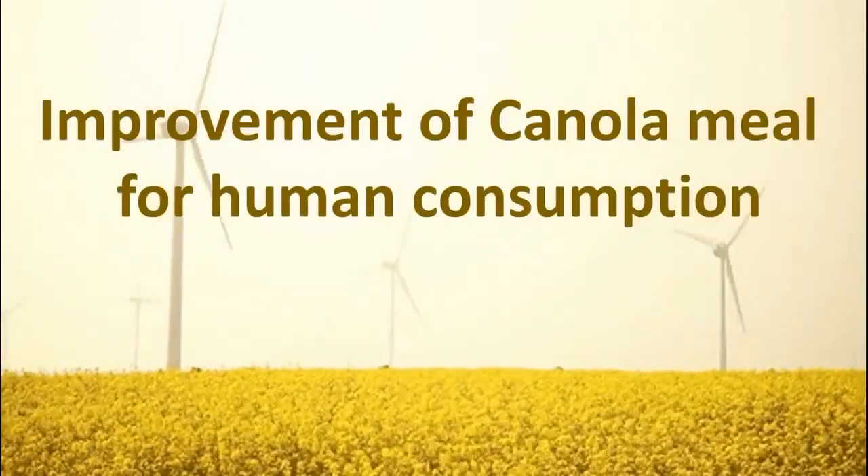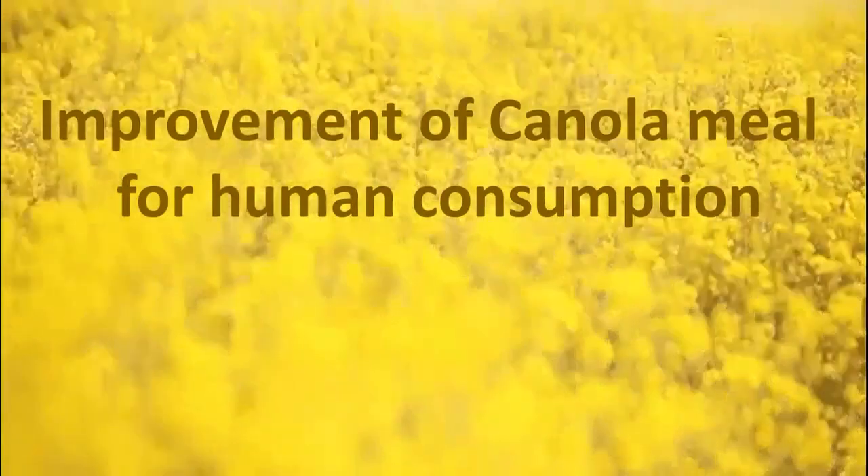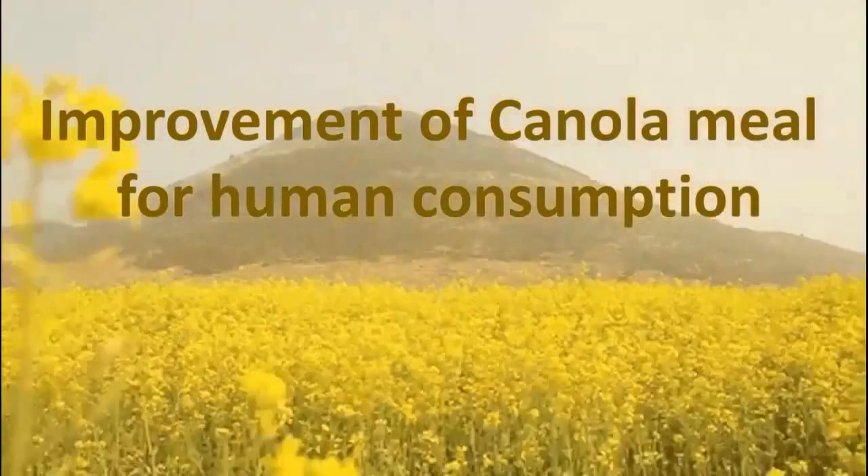This is Mahmoud from Southern Cross Plant Science, Southern Cross University. In my PhD, I am working on the improvement of canola meal for human consumption.